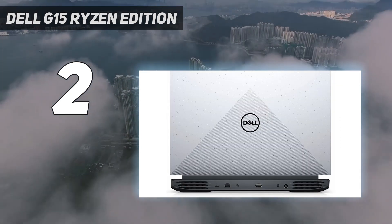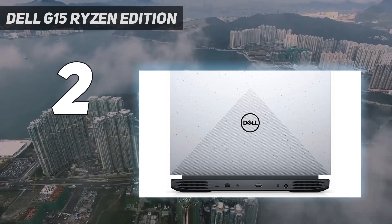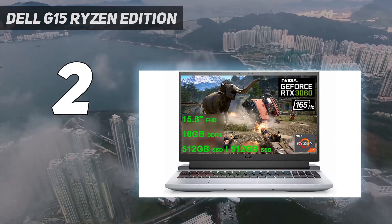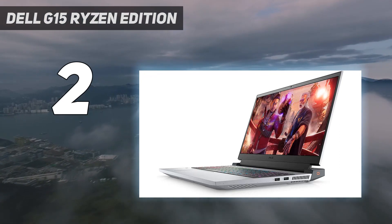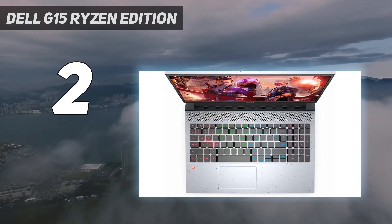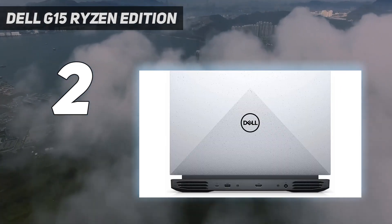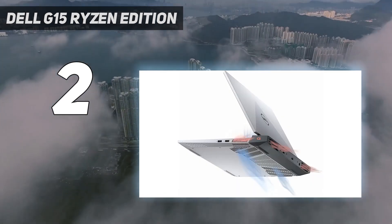Meanwhile, the native 120Hz refresh rate gives you buttery smooth action, and the anti-glare coating on the 1080p screen improves viewing angles by cutting down on reflections from overhead lights. Wi-Fi 6 compatibility gives you ultra-fast wireless internet speeds to give you the edge you need to win fast-paced online matches. And the 10-hour battery life lets you either game all night or use the G15 as a workstation during the day.